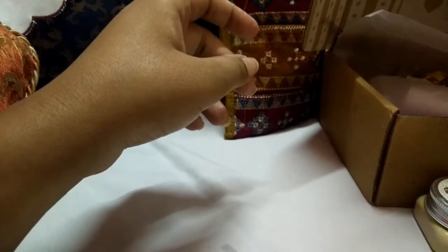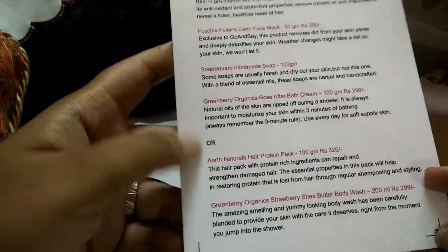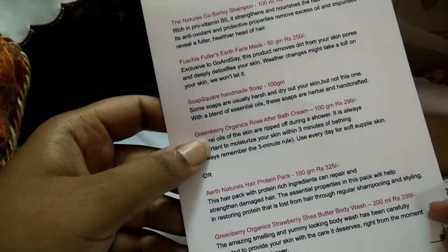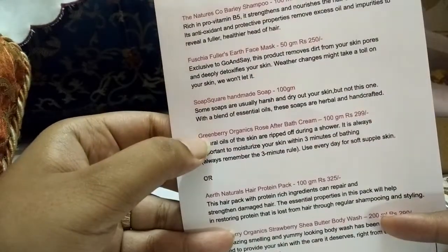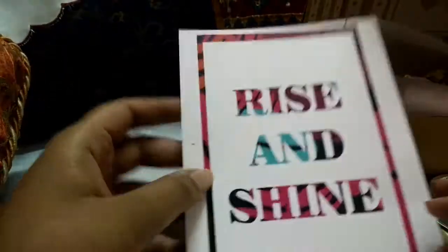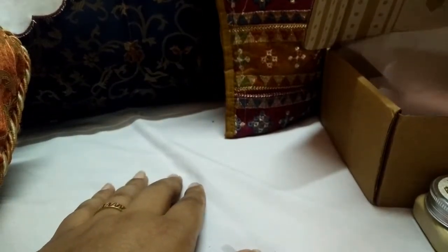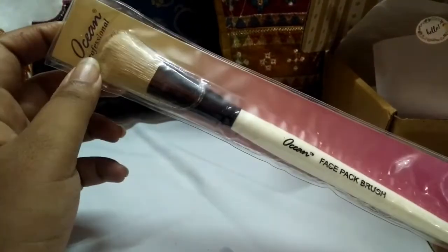Moving on, as you can see there are two combos you can choose from: either the Soap Square handmade soap with Green Berry Organic Rose After Bath Cream, or the combo I have taken. I've already used the Green Berry Organics Rose After Bath Cream — it's an amazing product, I swear by it. It smells exactly like Indian roses. But before showing the rest, let me show you the bonus product of this month.